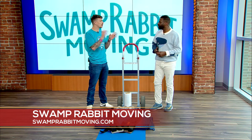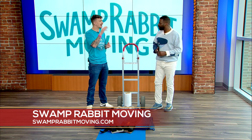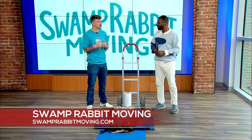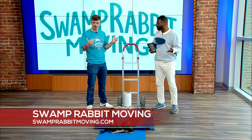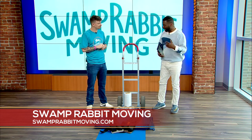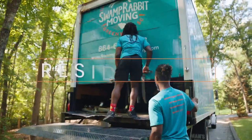For storage units, do you have smaller units, bigger units — a range? The way we do our storage essentially is think of a pod but wooden. We bring your furniture back, load it into that pod, then stack it with a forklift. When you're ready at your new house, we just unload it into the truck and bring it right to you — so it's whatever space you need.